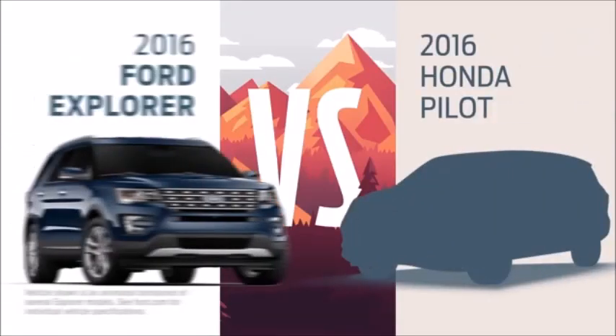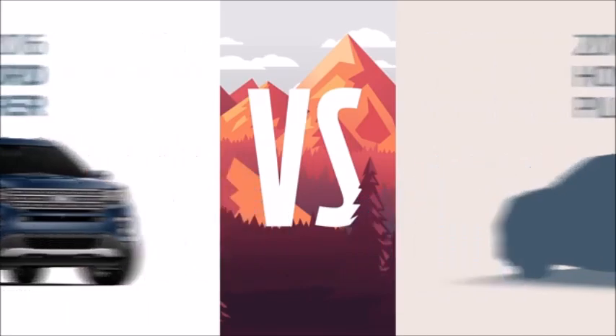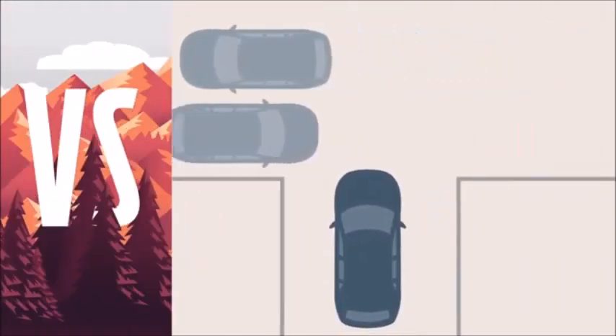Choose a Honda Pilot instead of a new Ford Explorer and you might not get everything you need to go everywhere you want. With Explorer there's a camera that lets you see what's coming, even around corners. Pilot doesn't give you that option.